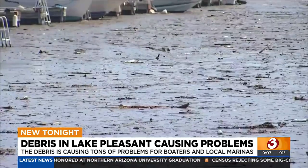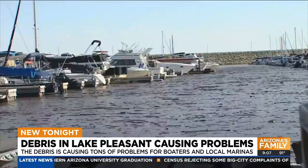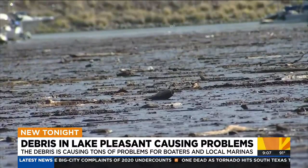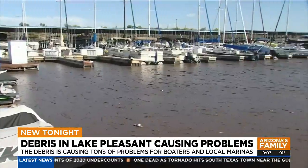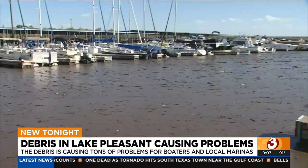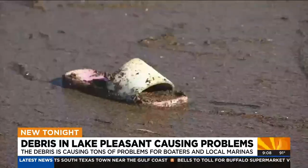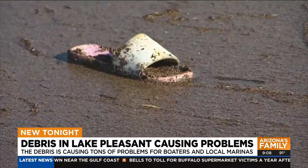Lake Pleasant hasn't been living up to its name lately. One person said they went out paddleboarding and came back with a bunch of debris on their paddleboard. Debris and trash can be seen throughout the lake, and with the current and winds, it's causing a lot of it to pile up at Pleasant Harbor. We saw the water full of logs, muck, and even found a sandal mixed in with some of the trash.